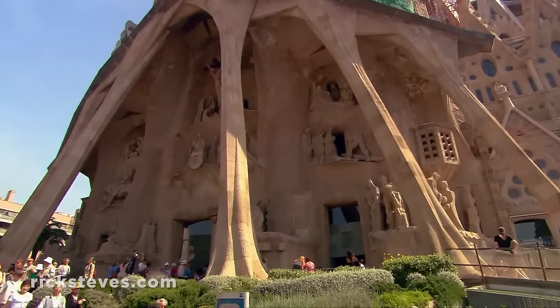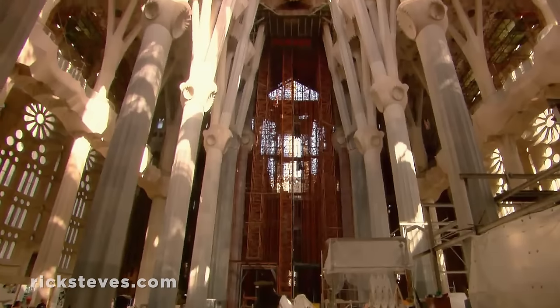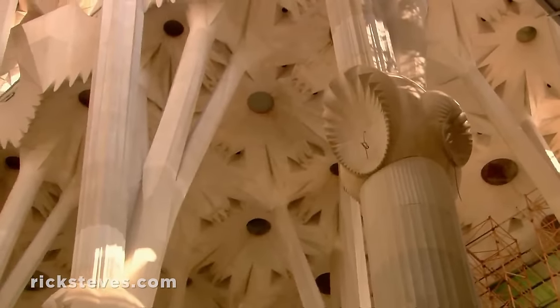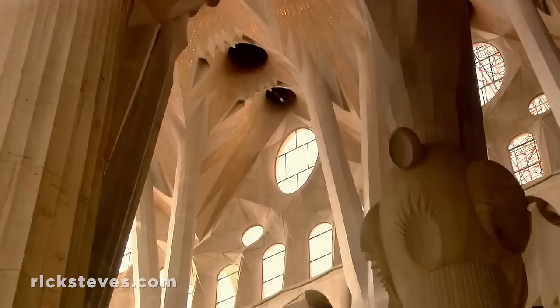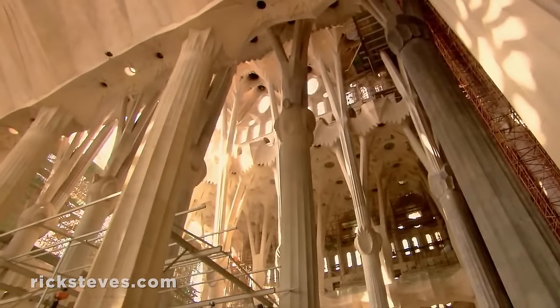The more modern passion facade has a different yet complementary style. In the soaring nave, Gaudí's columns blossom with life. Gaudí was a devout Catholic, and part of his religious vision was a love for nature. He said, 'Nothing is invented, for it's written in nature first.' His little windows let light filter in like the canopy of a rainforest, creating space for an intimate connection with God.